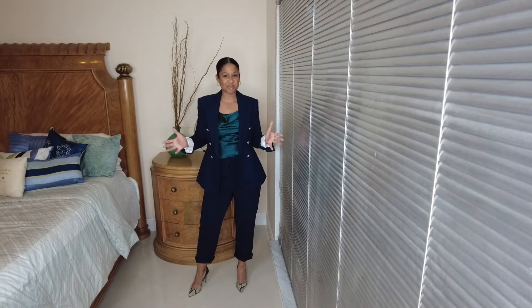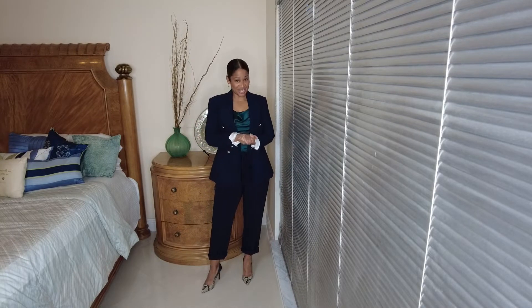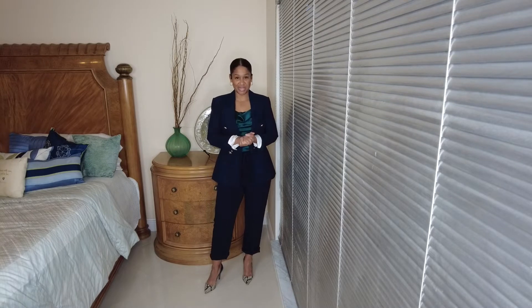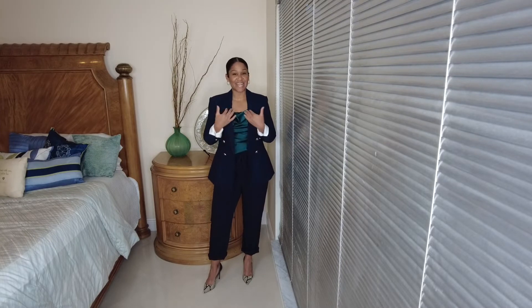Welcome to 5 ideas for what to wear to work this week. My name is Jay, welcome to my channel. This week I'm going to be giving you 5 ideas of what to wear to work. We're really going to focus on suiting and suits, transitioning to fall. Our colors are going to get a little darker, but we're still going to stay within that neutral family, because I know how much you guys love neutrals.